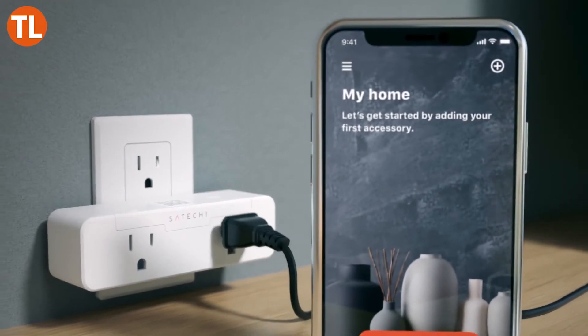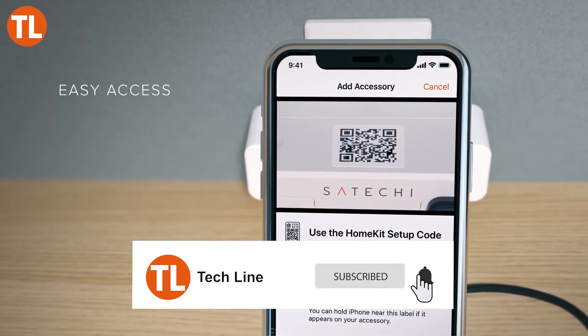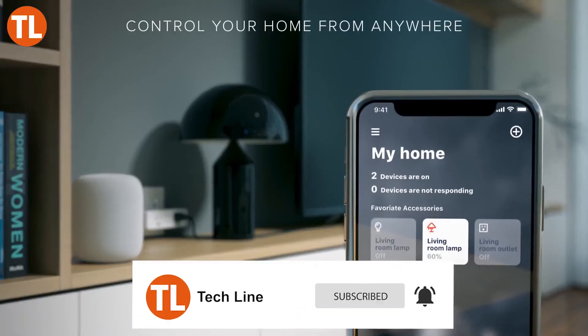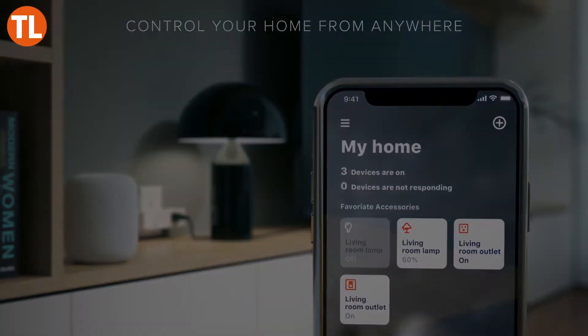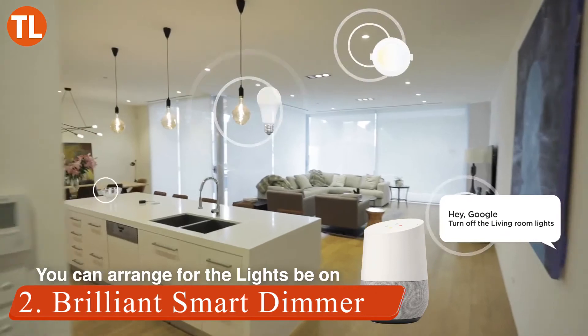You can use the Satechi app to manage the devices and see real-time power consumption. Unlike other dual outlet devices, the dual smart outlet covers just a single outlet on your standard faceplate, meaning you still have full access to the other outlet.